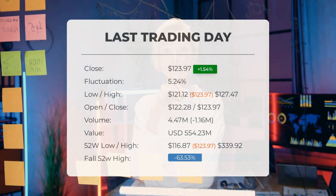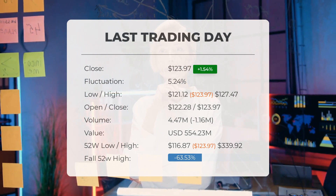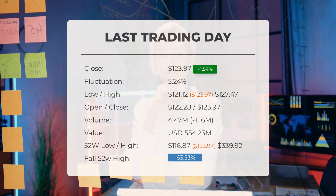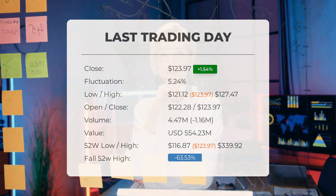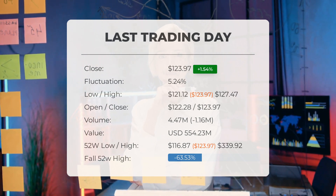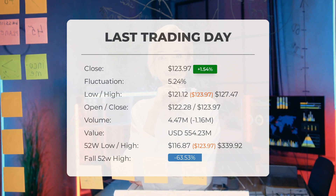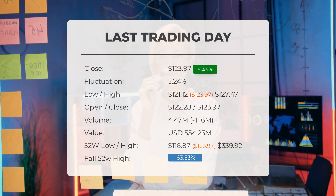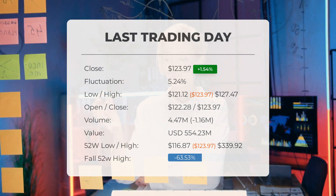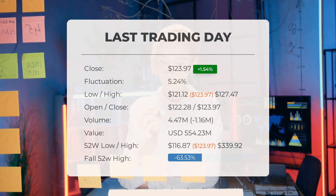Enphase had a green day on Wednesday. The stock price surged by 1.54 percent on the last trading day, going from $122.09 to $123.97. It had quite a roller coaster ride throughout the day with a fluctuation of 5.24 percent between the day low of $121.12 and the day high of $127.47. Over the past two weeks there has been a modest gain of 0.76 percent. Volume fell by 1 million shares on the last day, with a total of 4 million shares being bought and sold for $554.23 million.